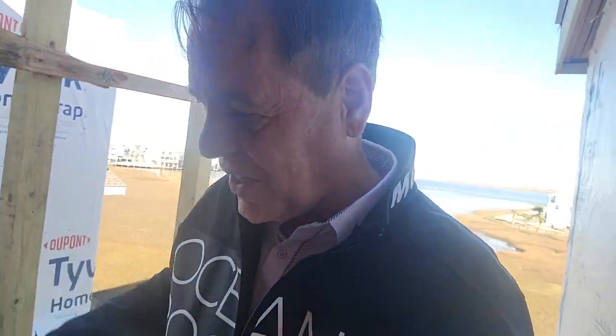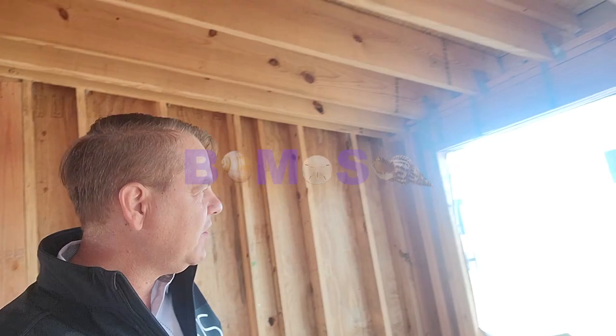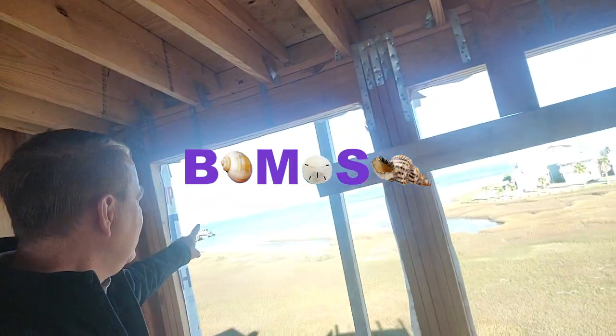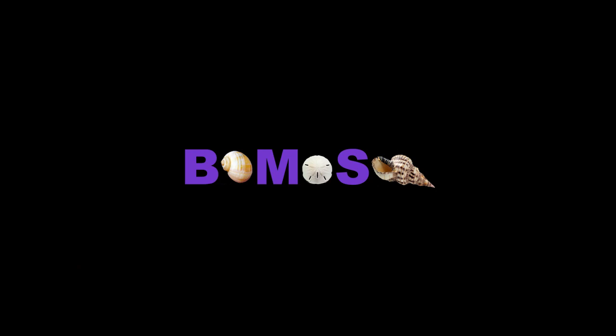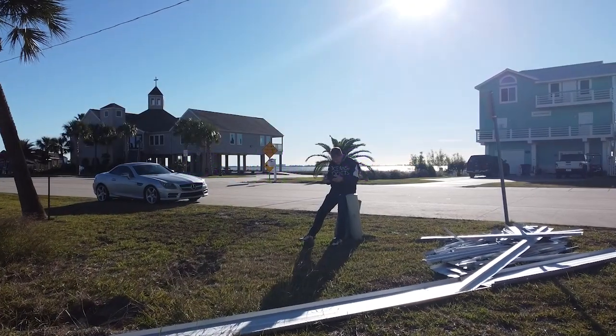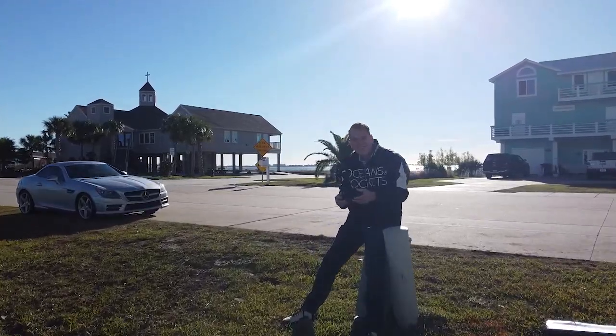I will definitely come back when the stairs are in — or a ladder. I'm not afraid of a ladder. But that was a quick little look around. Right here you've got this view over to what I think is Hitchcock. We're on Tiki Island — it's a very nice coastal community.